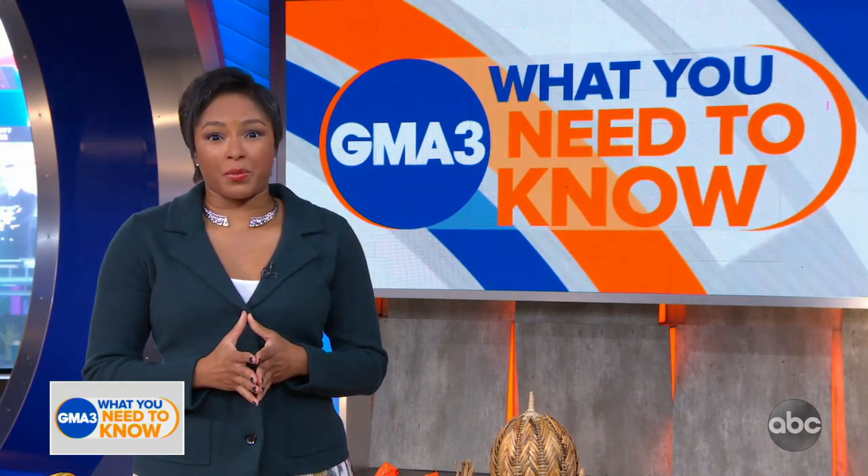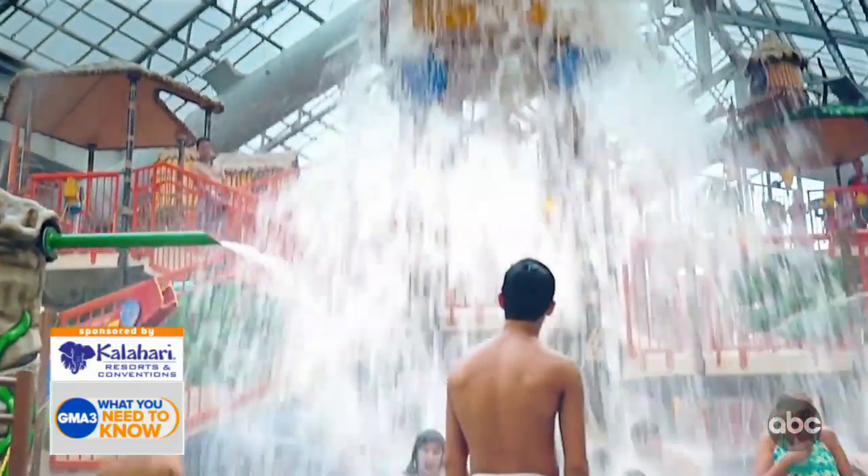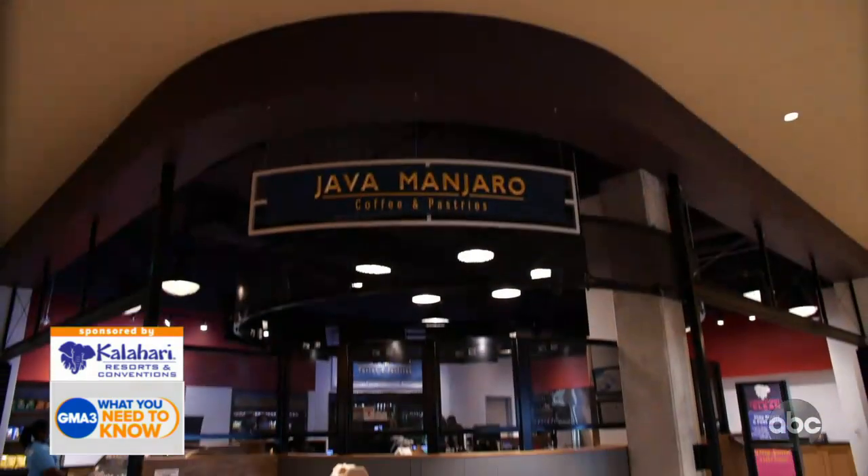During the pandemic, businesses are pivoting to keep their customers happy. One of those businesses is our sponsor, the new Kalahari Resort in Round Rock, Texas. While the resort is known for its impressive water park, world-class spa, and family fun, it's their dining options that are grabbing attention this year.